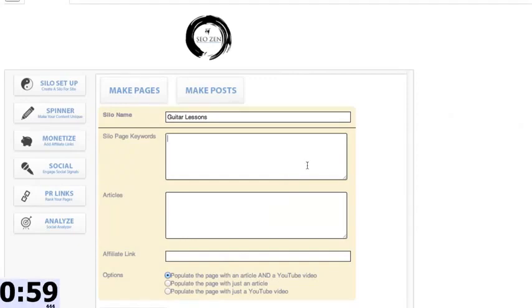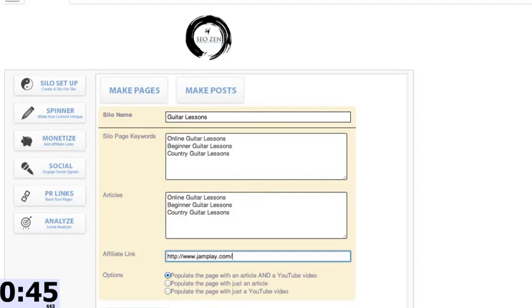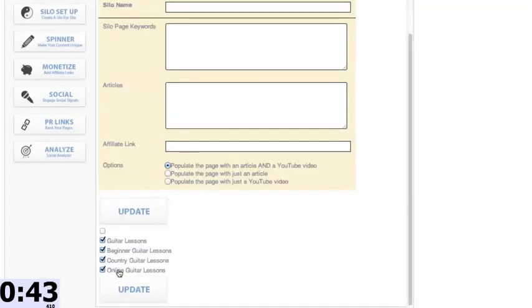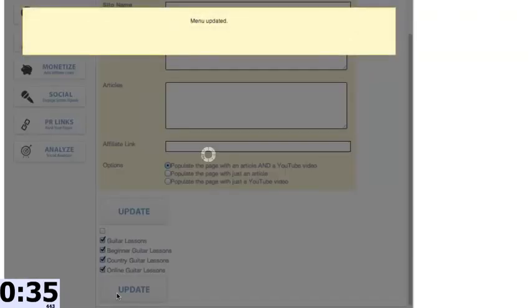We're in SEO Zen and I'm starting the timer. First thing I'm going to do is name the top page of my silo, hit this right here, put in my keywords, go to articles, enter in the keywords I want the articles to be about, then grab my affiliate link — for this example it's jamplay.com — hit update. What just happened is SEO Zen went out and completely filled my site with content and siloed it together. I'll hit update to add the silo to the top menu.